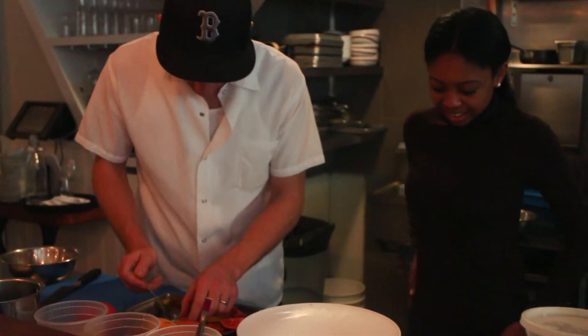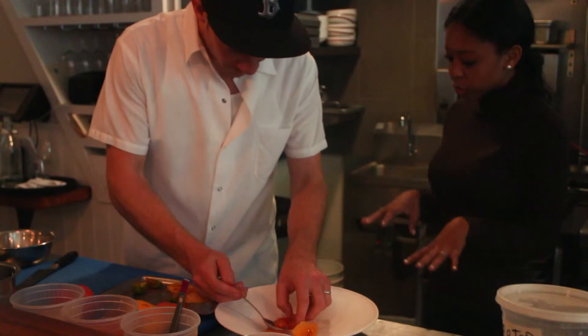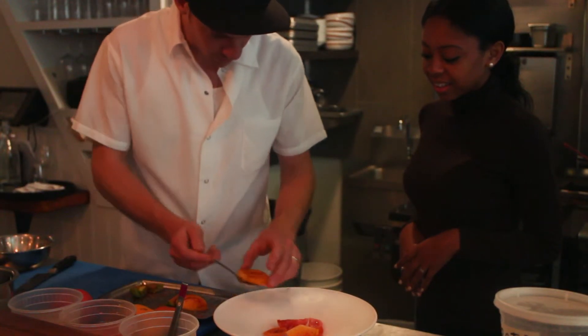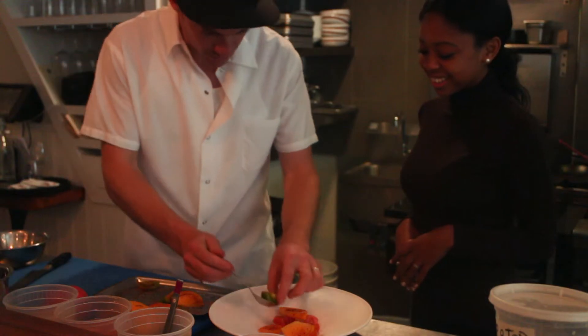You've already started plating the tomatoes — they're the base, exactly. We want to get these nice and seasoned and then we're going to build everything on top, layering the flavors so as you go through it it's almost like a little adventure.